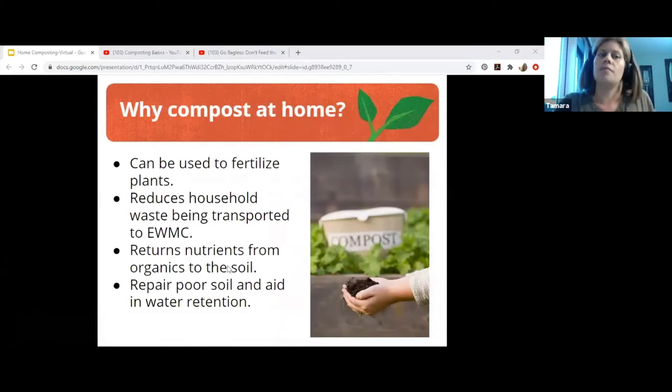So why compost at home? There are lots of reasons. You can fertilize your plants and reduce your household waste. Organic waste can make up approximately 40 to 60 percent of your garbage, and it takes a lot of energy and resources for trucks to haul our organics — things like kitchen scraps, anything you've peeled, a carrot, that kind of thing, plus gas to heat buildings and coal to power lights and machinery.